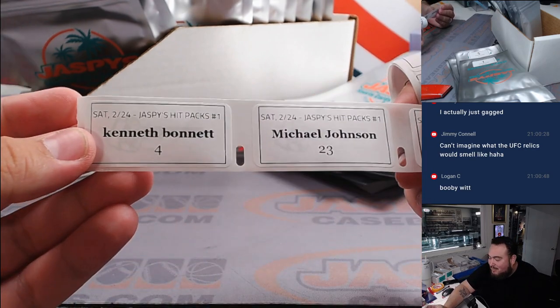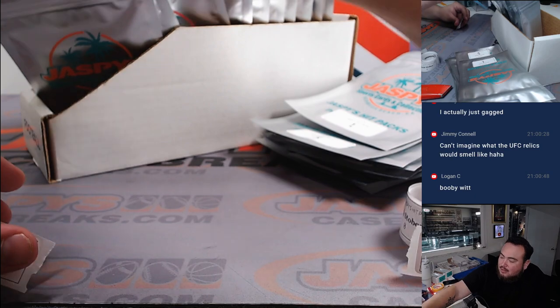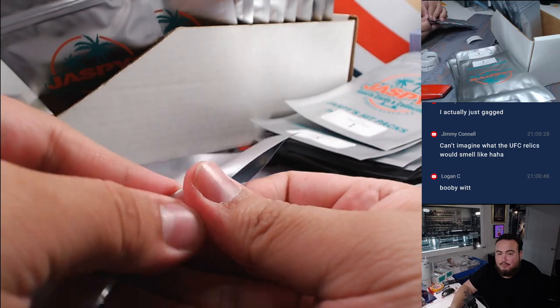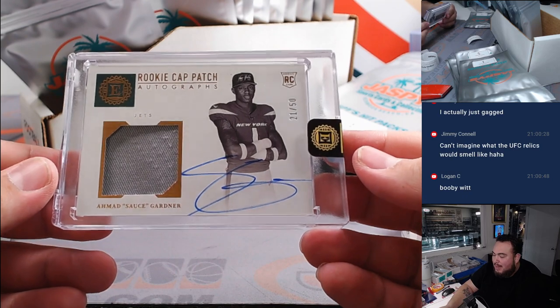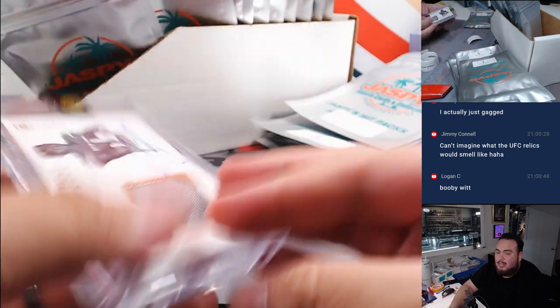Alright, Ken Bob with pack 4. There you go — pack 4. We got a Sauce Gardner rookie cap patch autograph numbered to 50. Little Sauce!